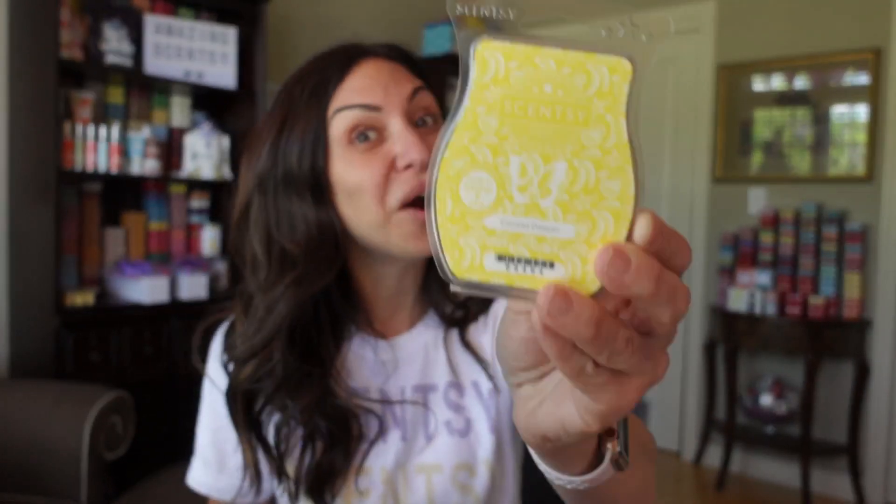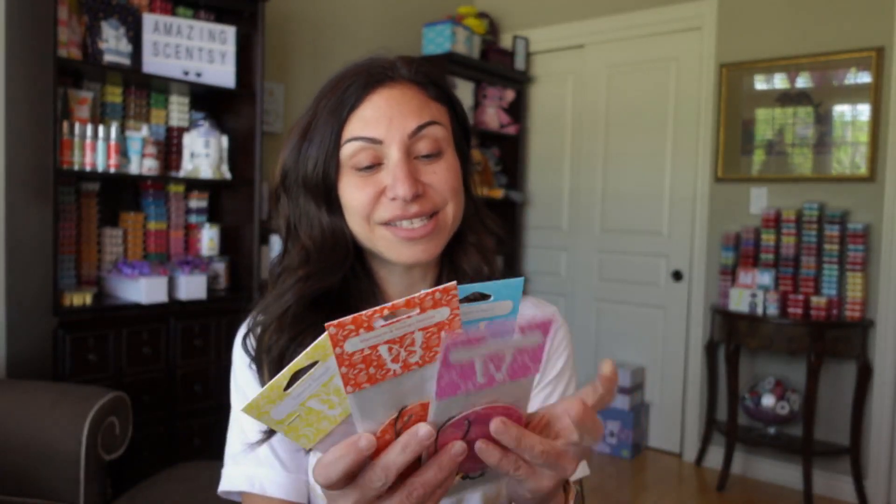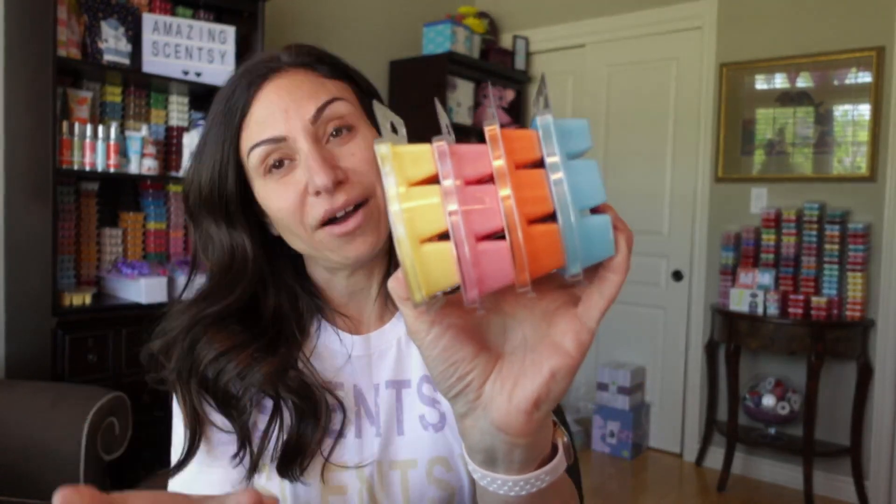Try Coconut Daiquiri out in a smaller room first, because I know from having already melted it that the scent throw is not very strong — in my opinion it is a softer scent. Unfortunately, Coconut Daiquiri did not come in a scent pod, but it did come in a scent circle. Only three of the four came in the pods — Coconut Daiquiri is not available in the Scentsy pods. All four are available as wax bars.